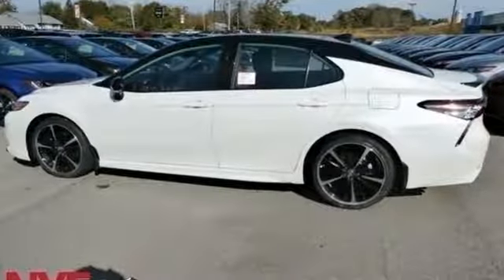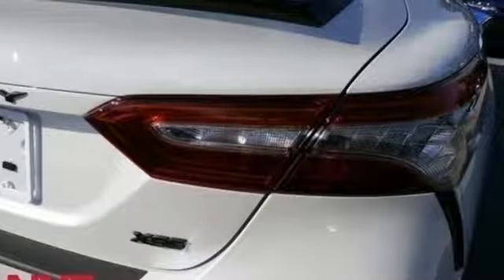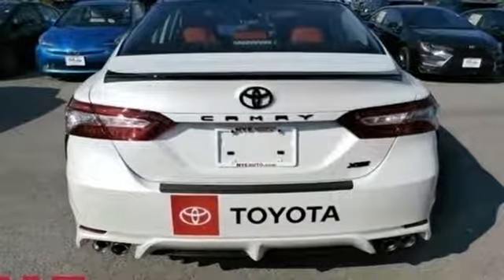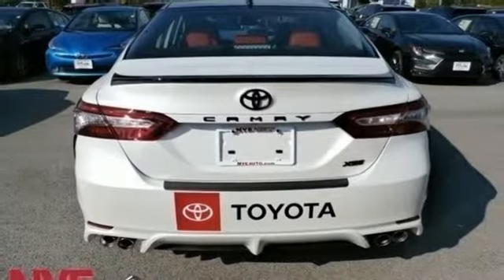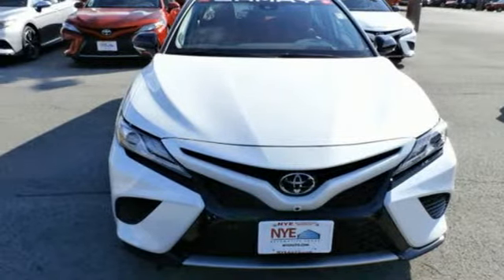It comes with all the amenities you need: smart device navigation, power heated mirrors, front heated leather bucket seats, auto dimming rearview mirror, doors and push button start proximity key, dual zone climate control, automatic transmission, power sliding and tilting sunroof, sport suspension, and V6 engine.